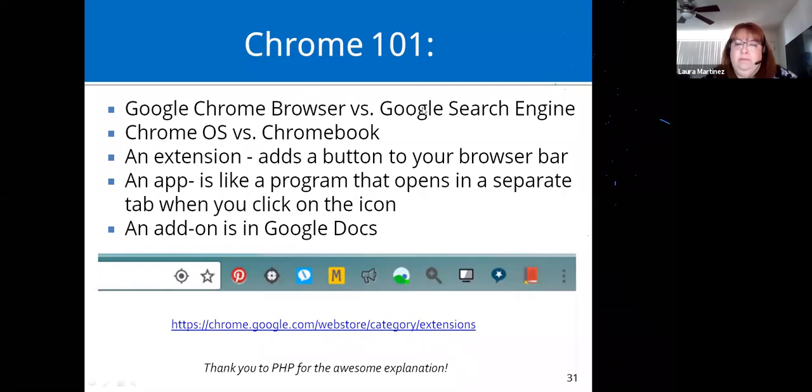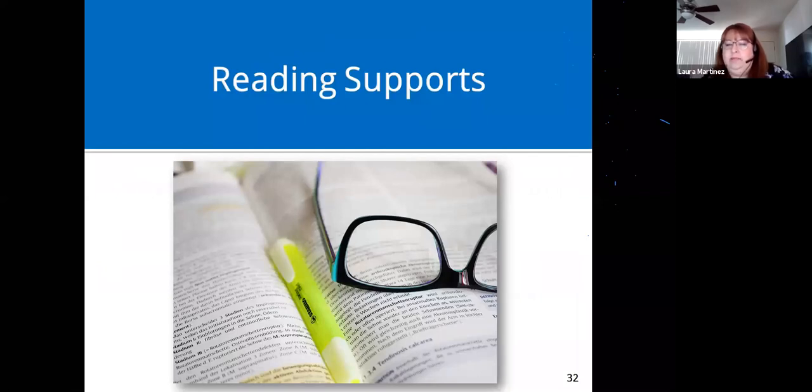We're going to go on to reading supports, talking about all kinds of different things that are free.